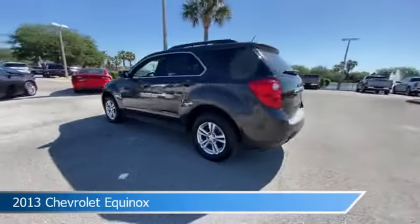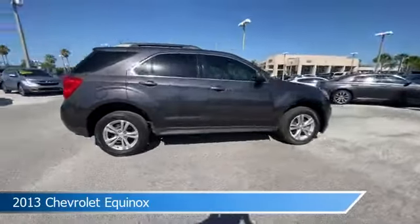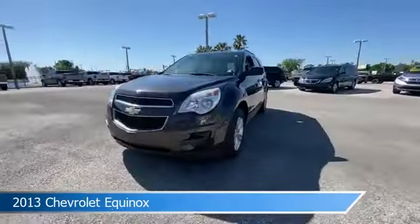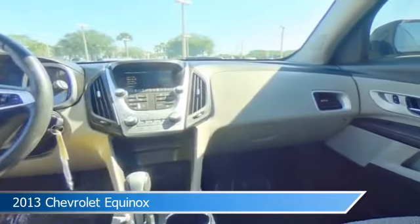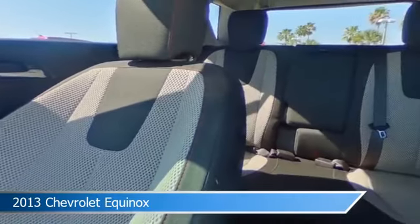Take a look at this 2013 Chevrolet Equinox. Equipped with an automatic transmission in tungsten metallic, this car comes with some great features including alloy wheels, leather steering wheel trim, anti-lock brakes, audio controls on steering wheel, and more. Come in and check it out today.